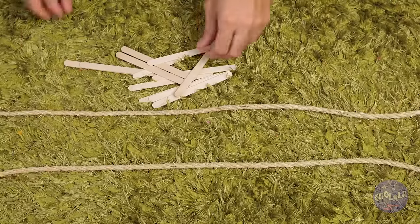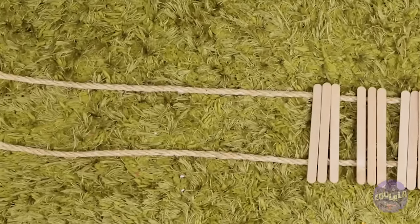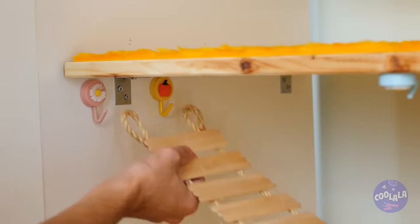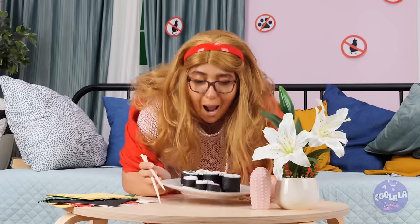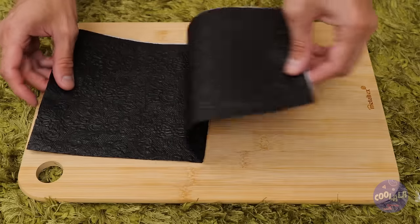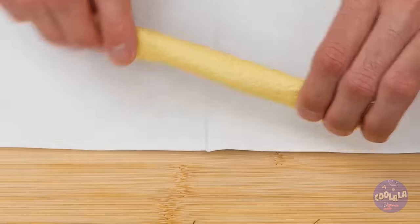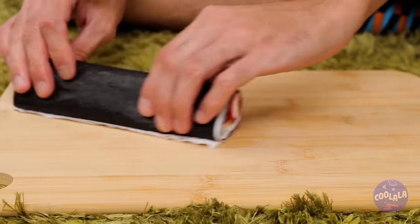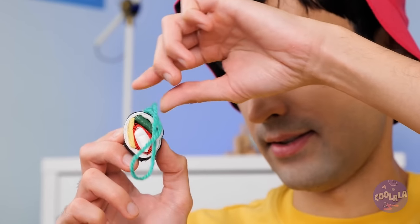Lay down some yarn, hot glue some sticks, and lay them down like a bridge. Hook it up, let's test it out — now that's what I call sturdy. Mmm, sushi — let's make our own. Black for seaweed, white for rice, and yellow for egg. Add your favorite fillings, roll it up and start slicing. But it's not for eating — it's for hanging up.